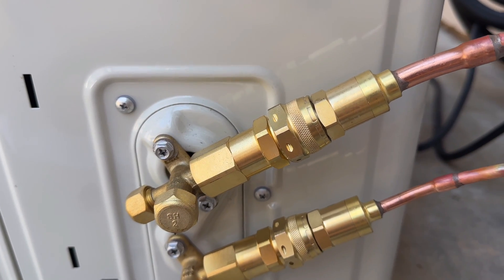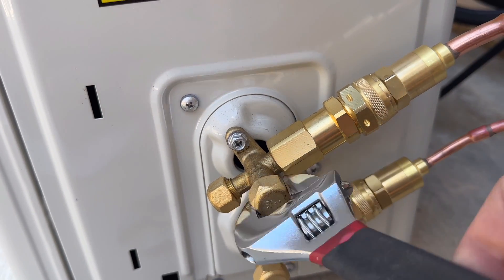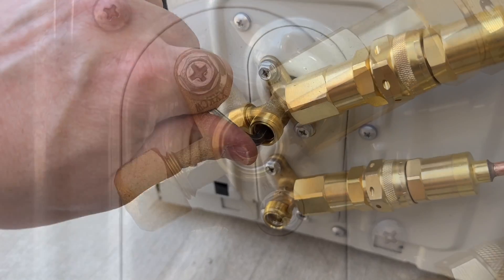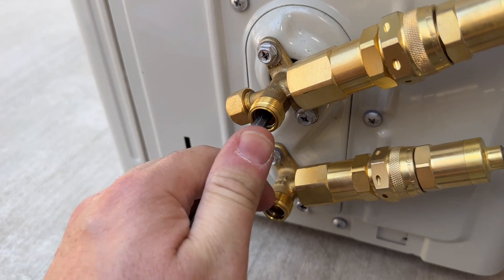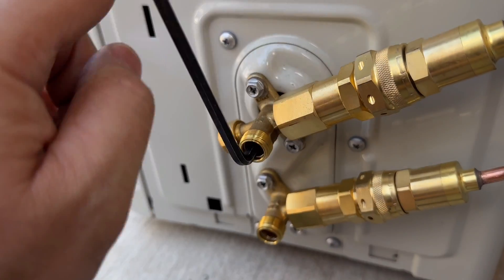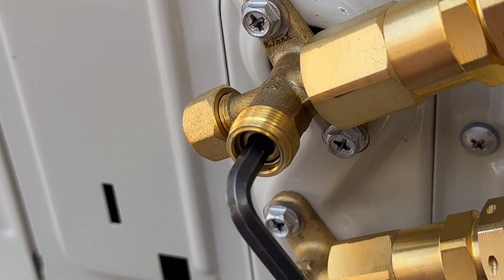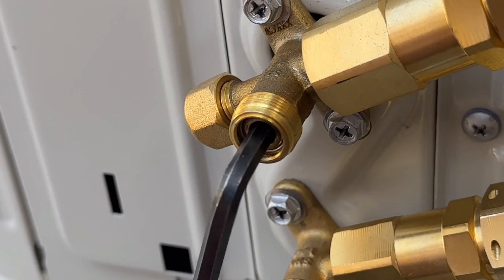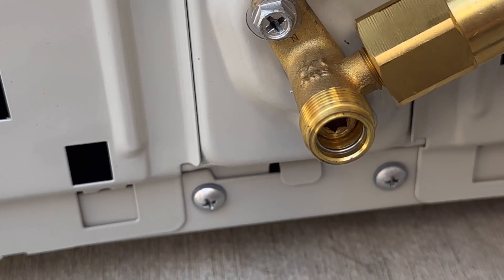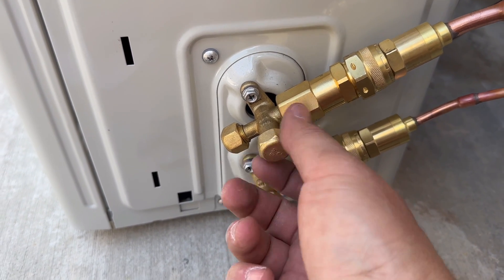One nice thing about this unit is that the lines are pre-charged. You simply take off the caps — there will be one allen screw inside each one — then open it until the screw goes all the way to the little stop ring. You'll hear the lines start to charge, then open it until it stops on the ring. Do the same to the bottom one. Once finished, put the protective caps back on and the system is virtually ready to run.